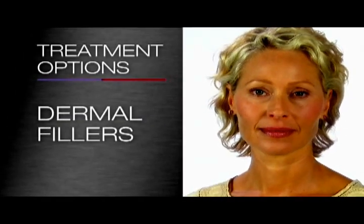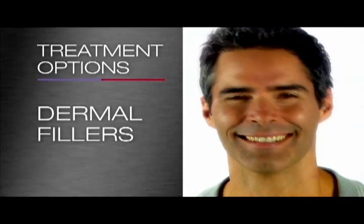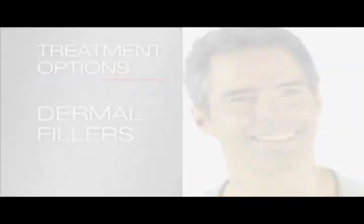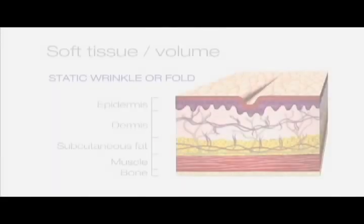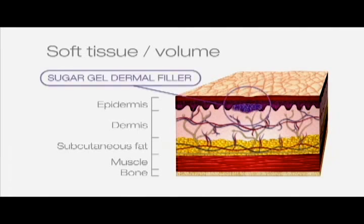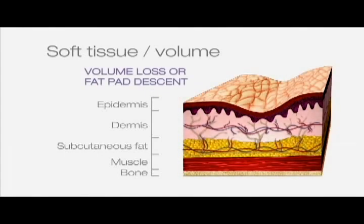Dermal fillers, including those made from naturally occurring sugars, can be used to fill in discrete regions like static wrinkles that are visible when the face is at rest, plus deeper folds and the lips. These sugars are already present in the layers of your skin, providing structure, support and skin elasticity. In the upper face, dermal fillers can refresh the eye area, alleviating a tired look, by volumising the tear troughs under the eye and plumping up hollow temples in both men and women.